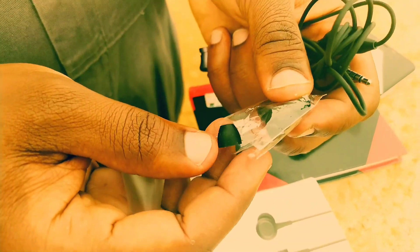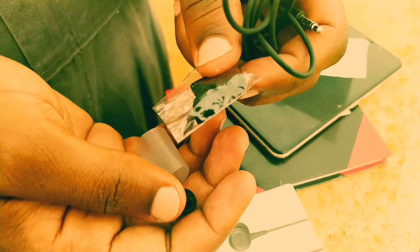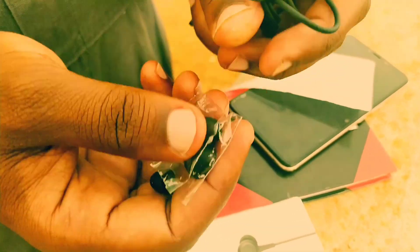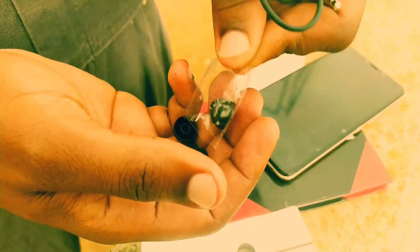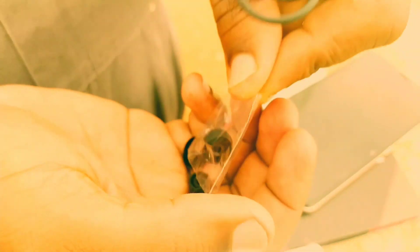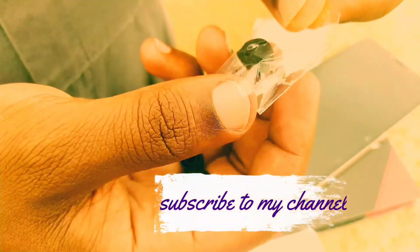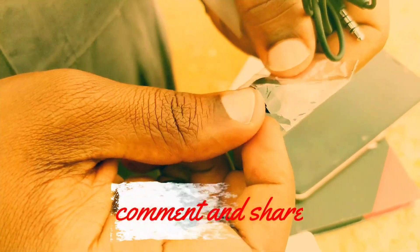There's another thing I wanted you guys to know: it actually comes with extra pairs of ear buds. This depends on the size of your ear, so you can choose the bigger one or a slightly smaller one depending on what fits you.